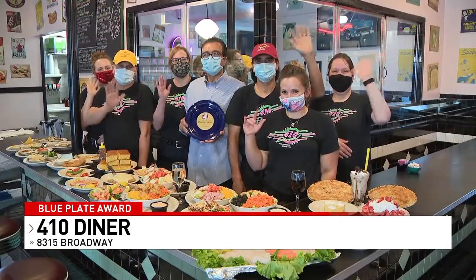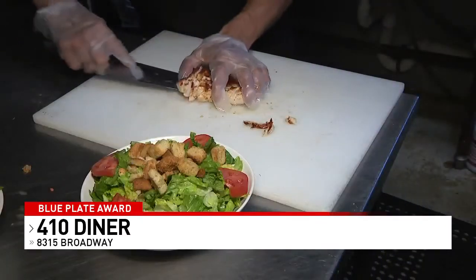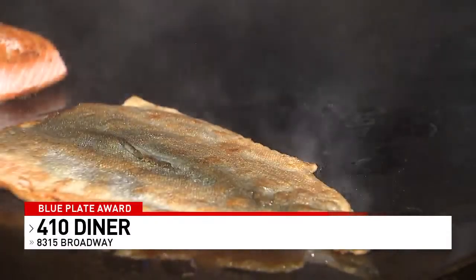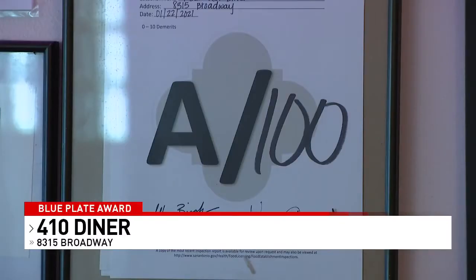Family-owned and operated, some of the staff has also been working here for 40 years, priding themselves on customer service, consistency, and freshness since day one. And in addition to delicious large portions of food prepared just like mom would serve you at home, and friendly servers you'll always recognize, this local staple just scored a perfect 100 on its health inspection.